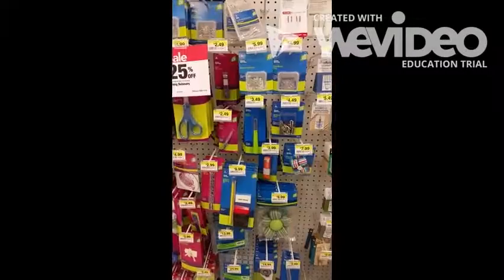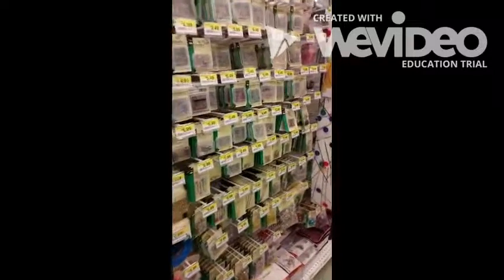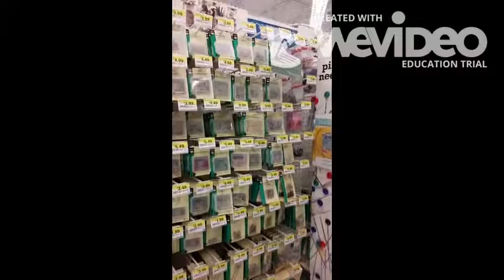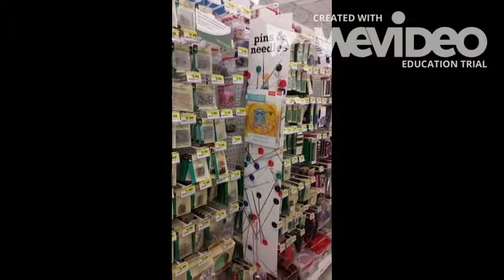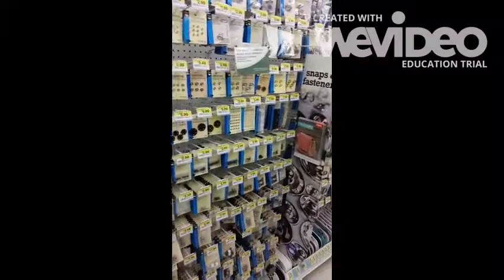Now we can take a look at the notions, also in the center of the store. These include pins, buttons, fasteners, zippers — anything you need to make your project. The only things you'll need for your notions are probably pins and thread.